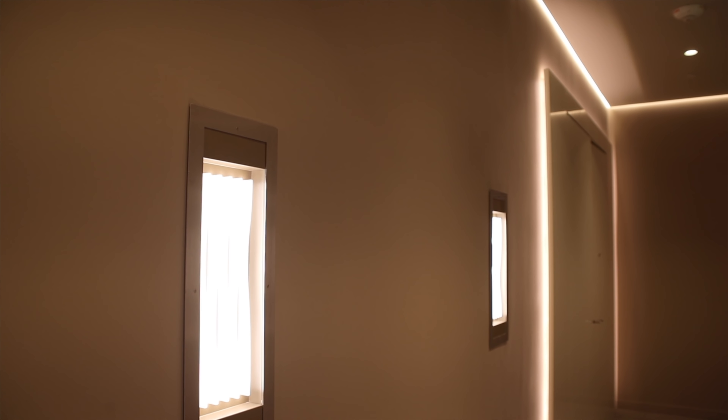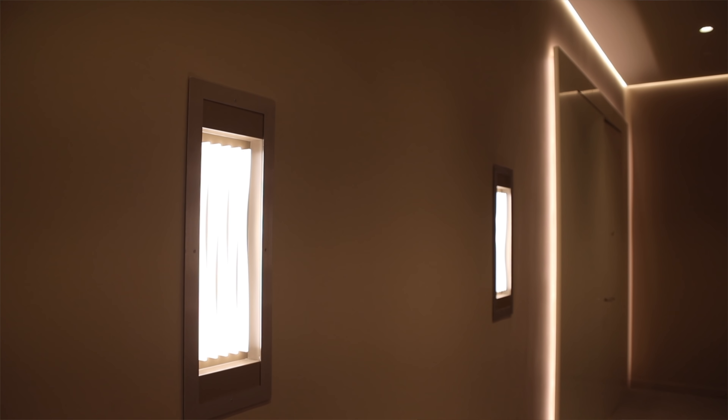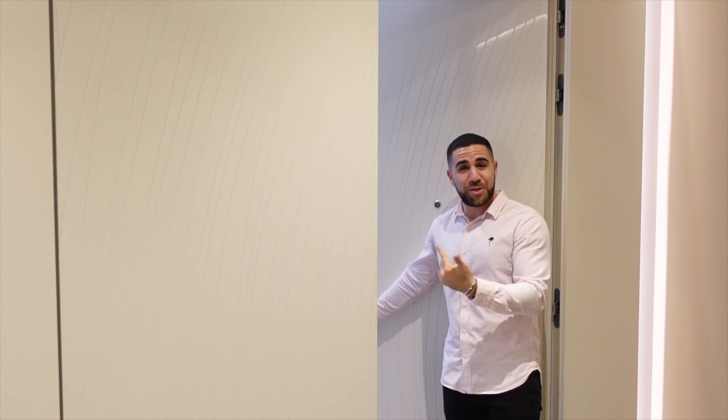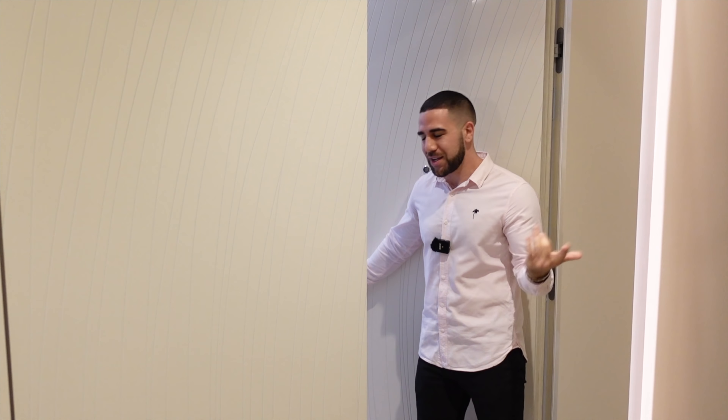So when you come off the elevator and come down to your private entrance, this is like your lobby before you even get inside. To me, this is like a five-star lobby. Even the lighting in here is beautiful. But behind this door, there's just magic. Come on in.